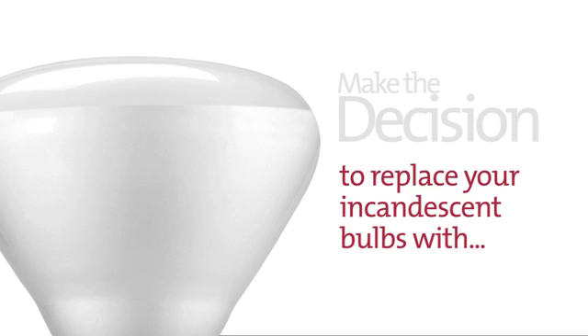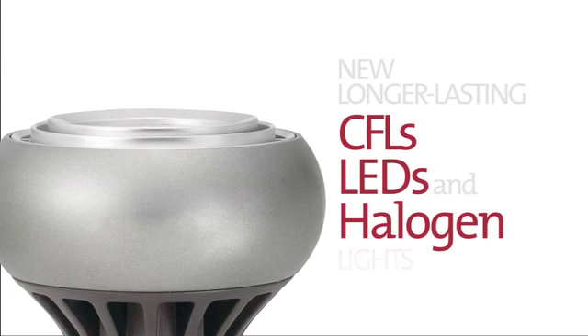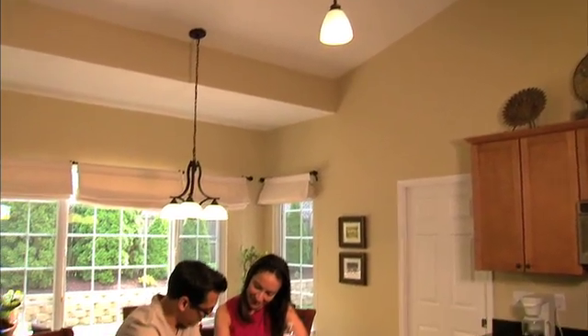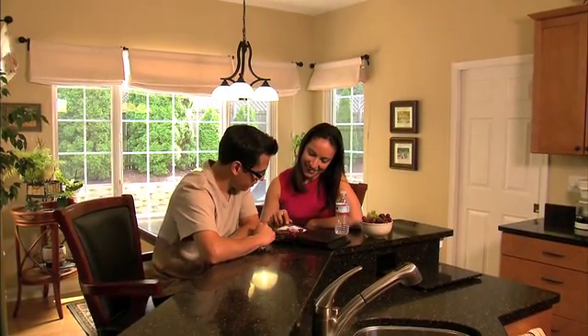Make the decision to begin replacing your incandescent bulbs with new, longer-lasting CFLs, LEDs, and halogen lights, and you'll discover a new lighting technology for every application in your home. Just imagine the possibilities — we're pretty sure Edison already has.